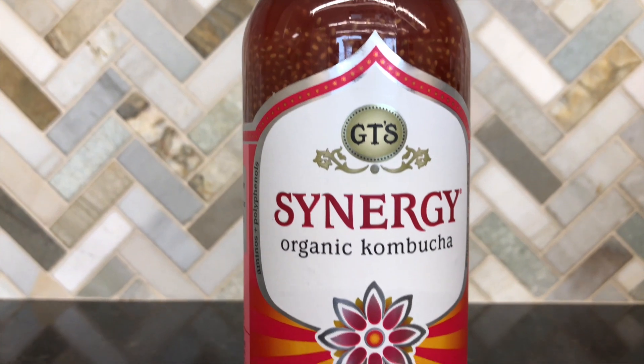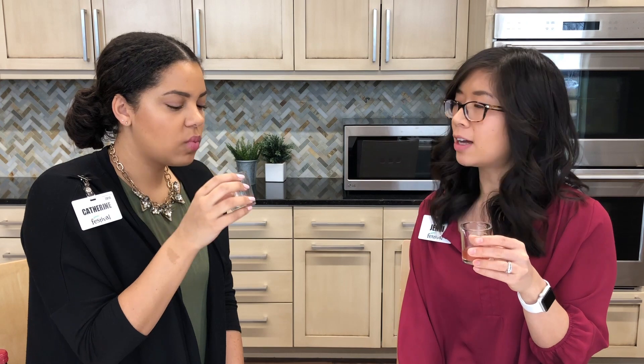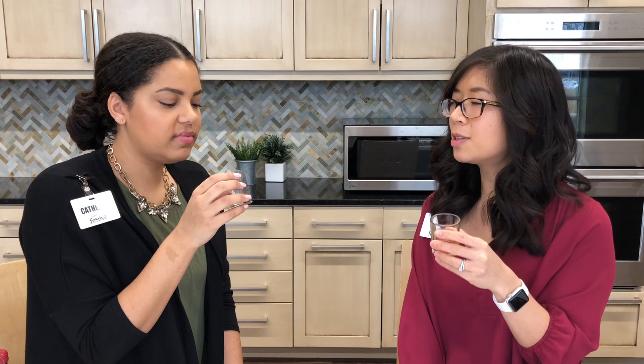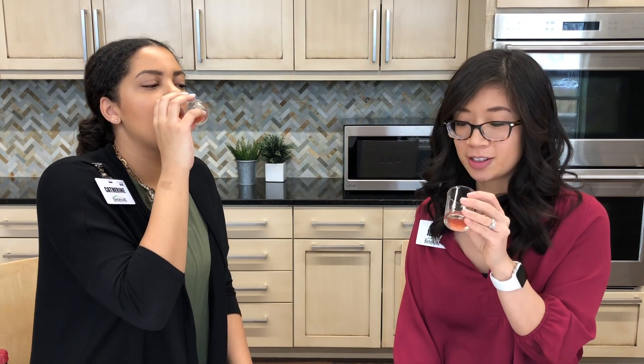First up is GT's Synergy Raspberry Chia — one I haven't tried before. It has little chia seeds in it, which I'm really excited to taste. It's good, but it's not very fizzy — it's more sweet. It reminds me of almost a watery smoothie, like if you left it out in the sun and let it melt. It's good, but it definitely is sweet. I love chia, so I'm all about this.